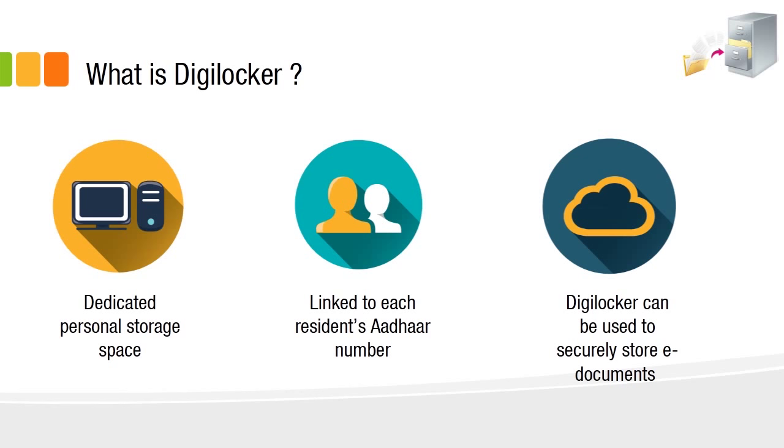DigiLocker is a dedicated personal storage space where all e-documents can be stored online. It is linked to every resident's Aadhaar number, and all documents can be stored securely in one place at no cost with highly secured features.